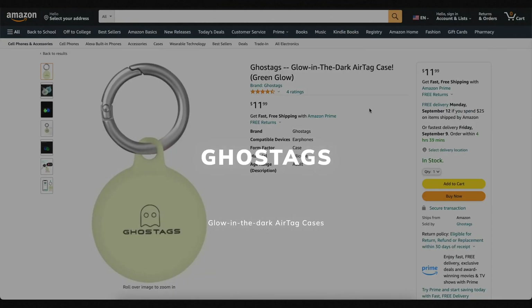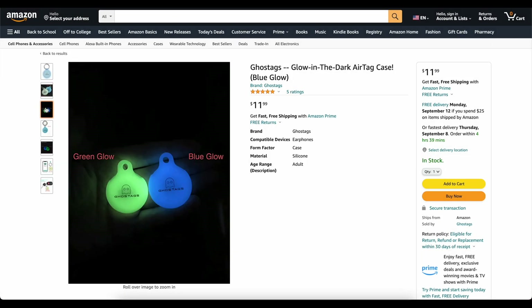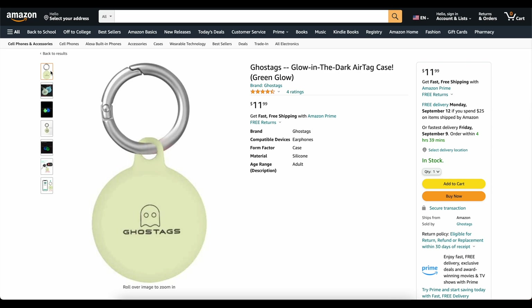This video is brought to you today by Ghost Tags. This is my own company that I started because I wanted a glow-in-the-dark AirTag case. These things are awesome. You can stick them on your backpack or on your dog's collar, and you'll be able to find it at night. We've got two colors: blue and green. They've got great reviews. Go check them out — links down below. Now on to the video.